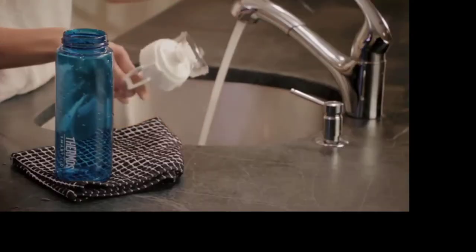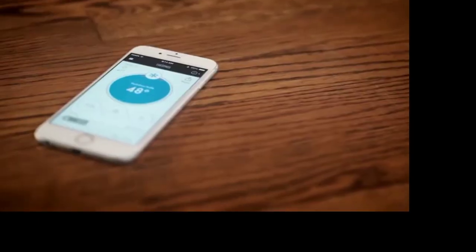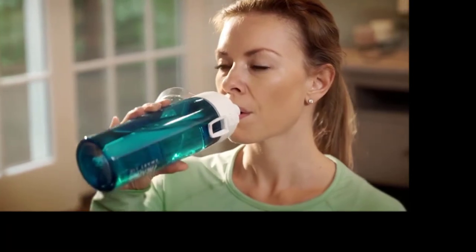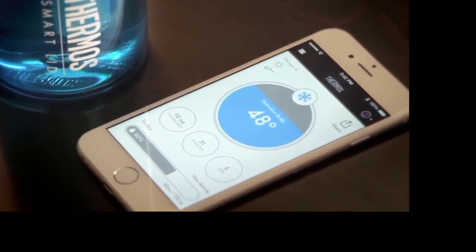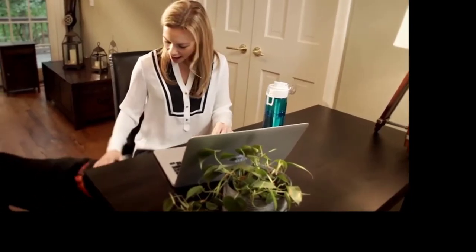Cleaning your bottle is simple too — just wash it with soap and water. Then fill up your bottle and start your day. The Thermos Connected Hydration Bottle tracks your hydration and uses Bluetooth smart technology to connect to your device. The Thermos SmartLid app provides a real-time display of your bottle's current fill level and temperature, building the story of your day right down to each sip.